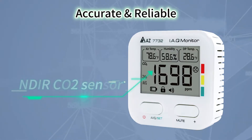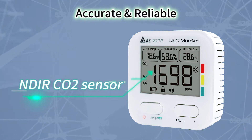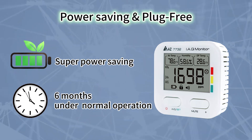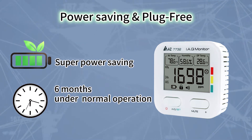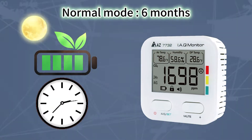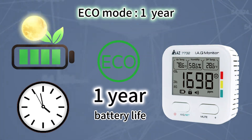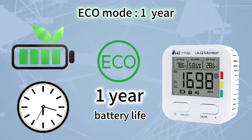It adopts a fast and accurate NDIR CO2 sensor with an extraordinary power saving feature, which provides 6 months of monitoring using only 3 AAA batteries under normal operating conditions. Under Eco Mode, the battery empowers monitoring for a remarkable full year.